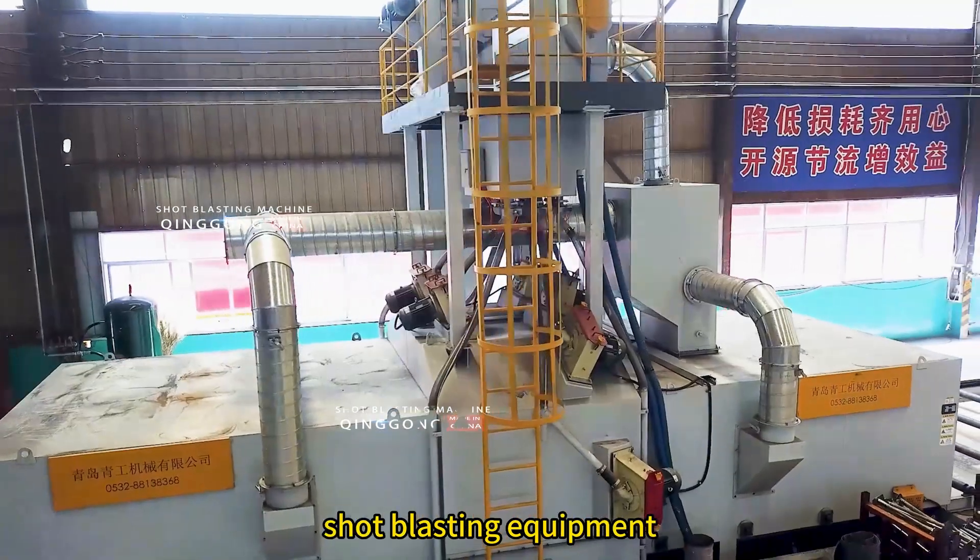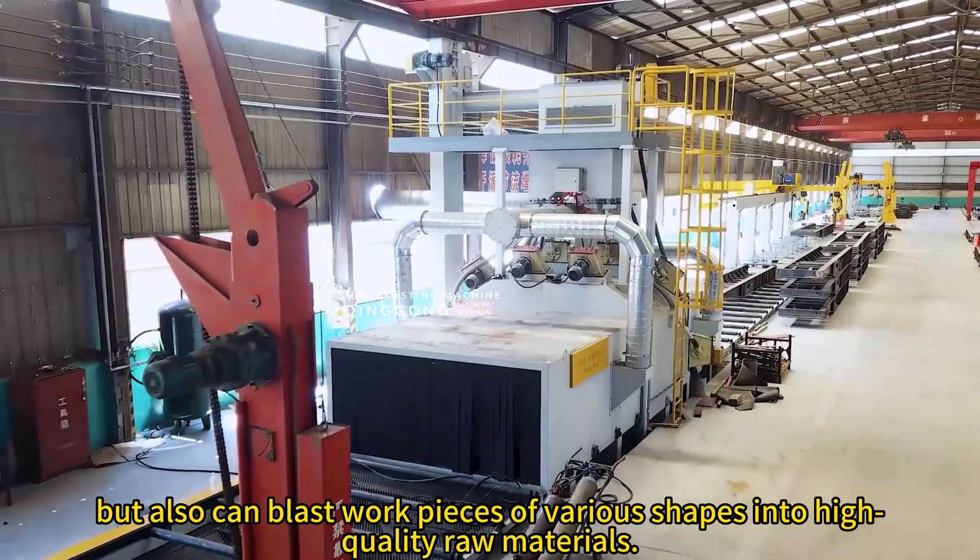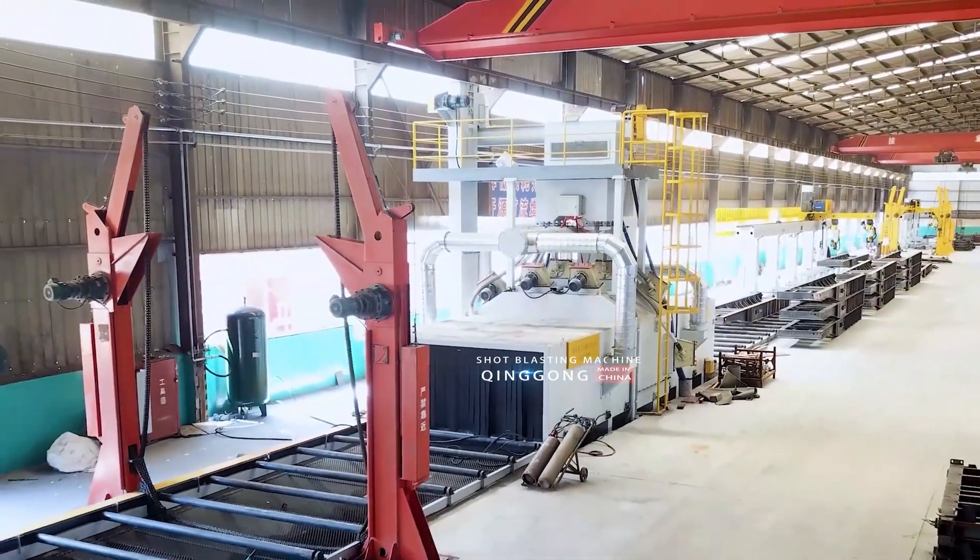This large-scale shot blasting equipment can not only clean the trailer chassis, but also can blast workpieces of various shapes into high-quality raw materials.